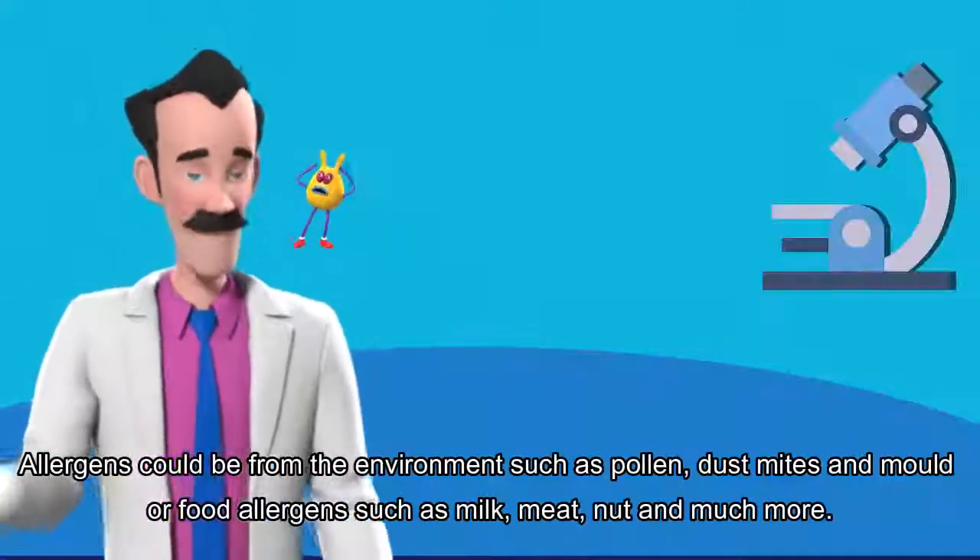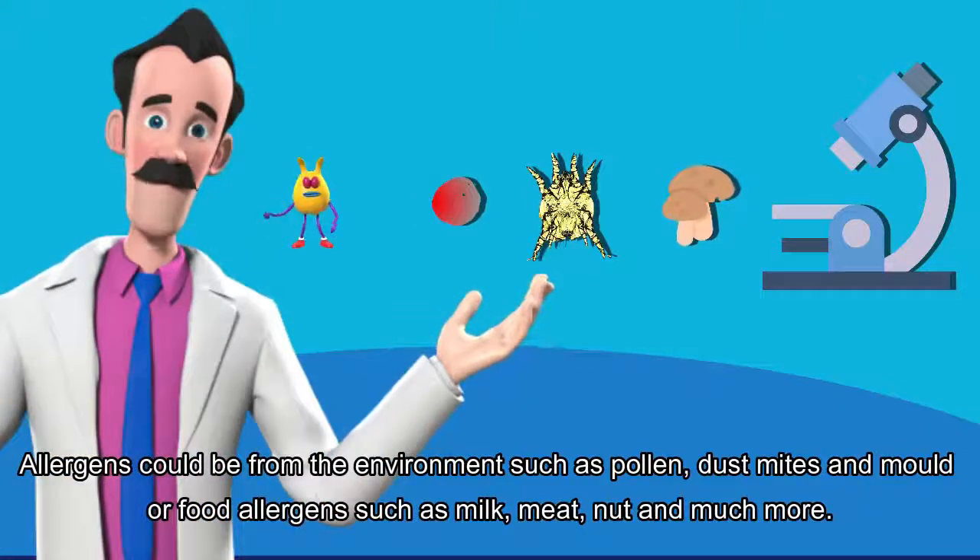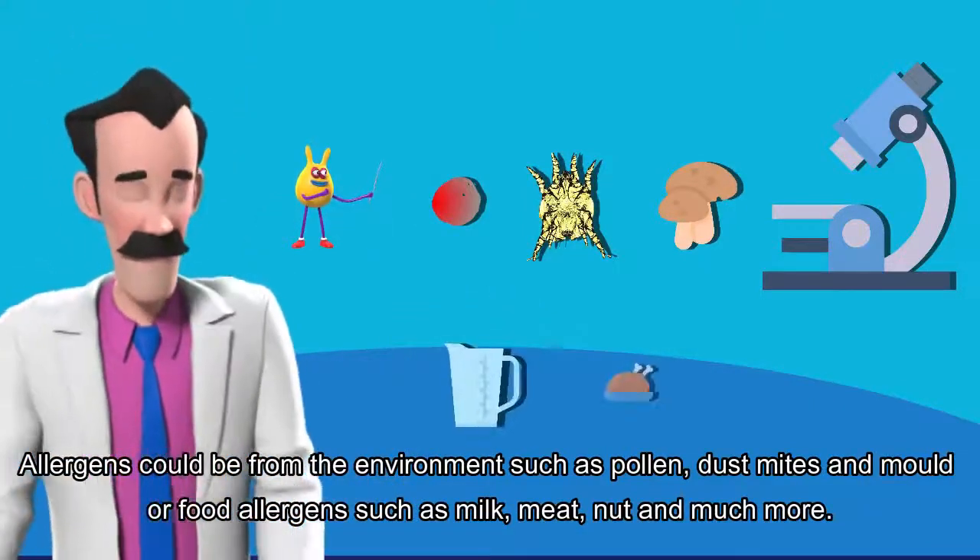Allergens could be from the environment such as pollen, dust mites and mold, or food allergens such as milk, meat, nut and much more.